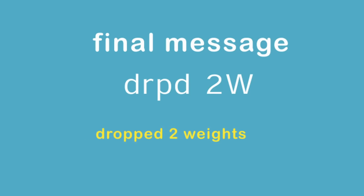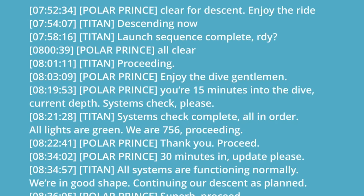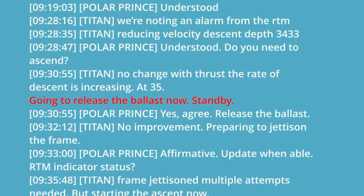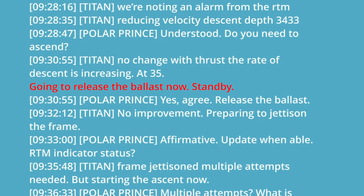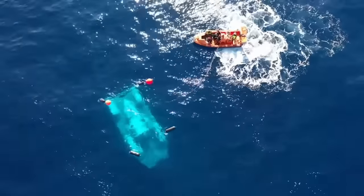My source told me the final message from Titan was DRPD-2W, which meant 'dropped two weights,' and is an example of how they shortened words. The crew member also confirmed there would never be pleasantries like calling them 'gentlemen,' and there's no way they would have been discussing their steps with the surface like that. They would have acted first. And if that's not enough, the timestamps of the fake transcript are all wrong by an hour and a half.